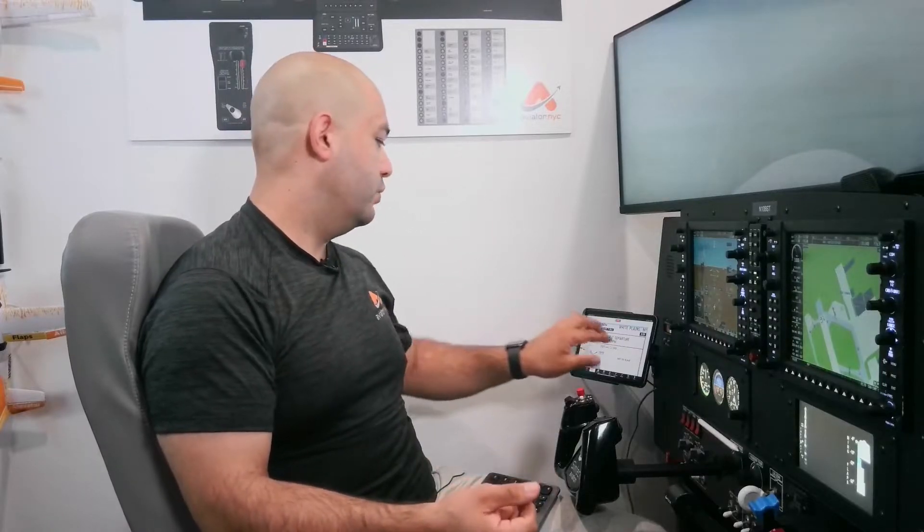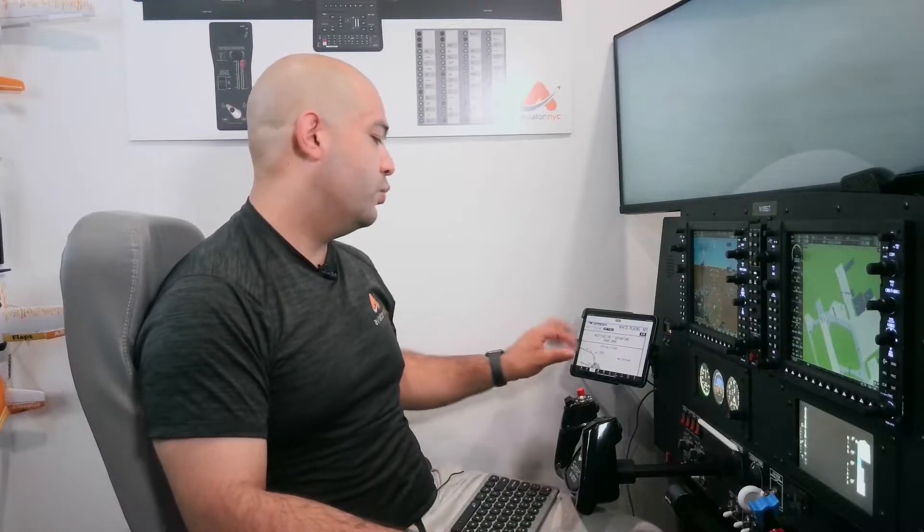Let's talk about the Westchester departure at White Plains. We're looking at White Plains, HPN, Westchester 7. That number is going to change every time they make a change in any of these departure procedures — it goes from 7 to 8, then back to 1. So if this video gets outdated, it's just because the number has changed. But this is the Westchester 7.